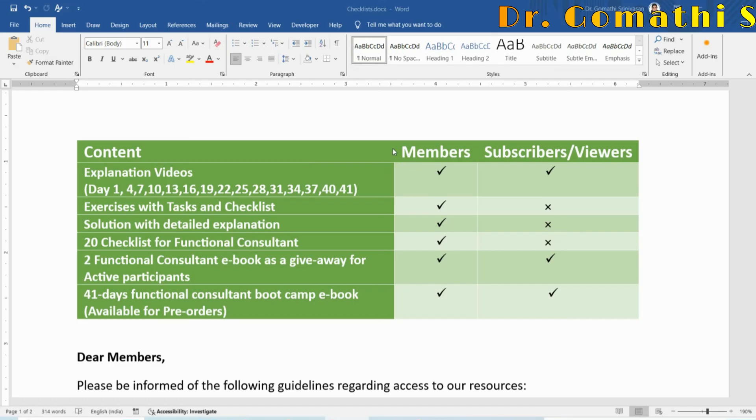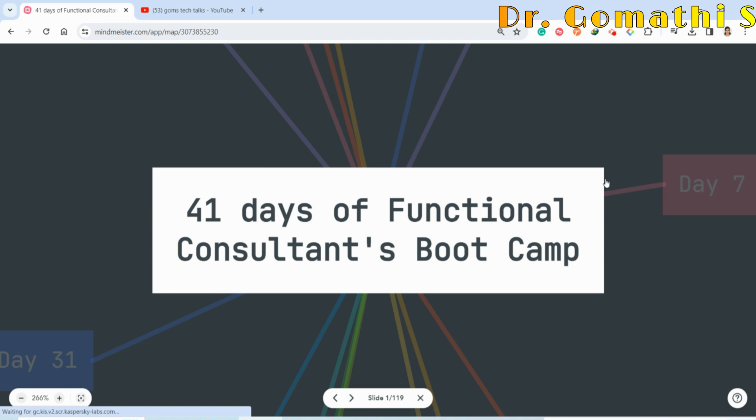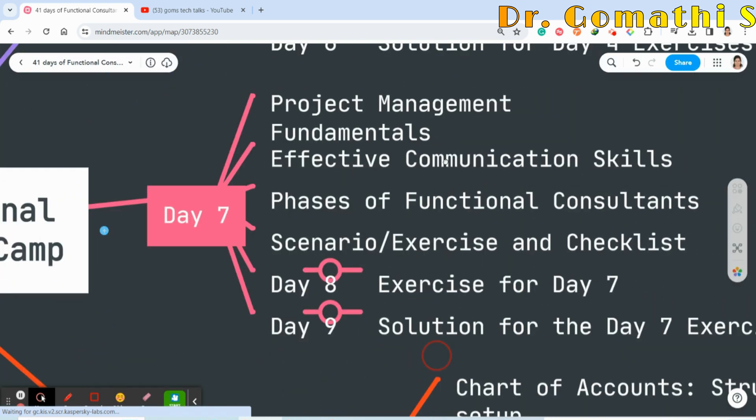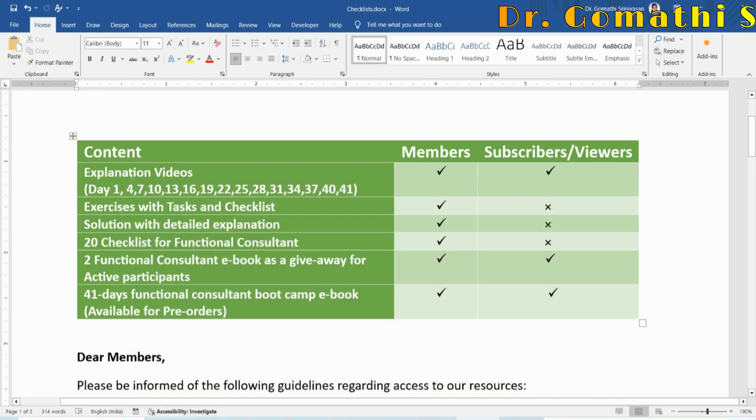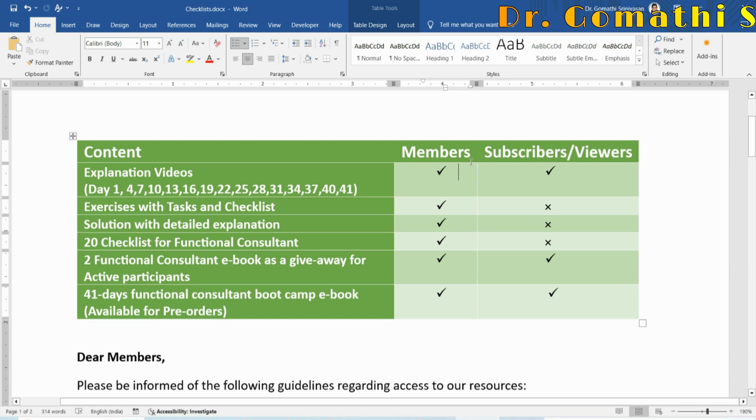The explanation videos — covering Day 1, Day 4, Day 7, and so on — can be accessed by both members and subscribers. Members will have access three days prior to subscribers and viewers. Exercises and tasks with checklists — Day 2, Day 5, Day 8, and similar — can be accessed only by members, not by subscribers or viewers.